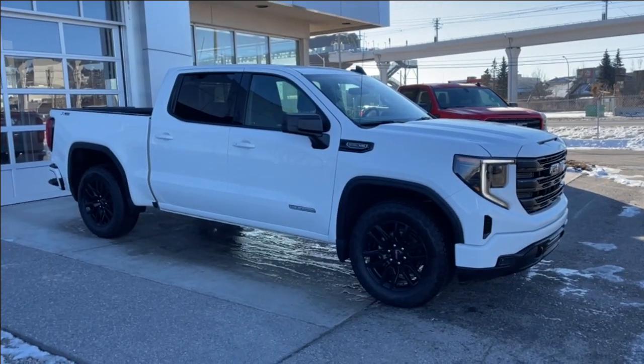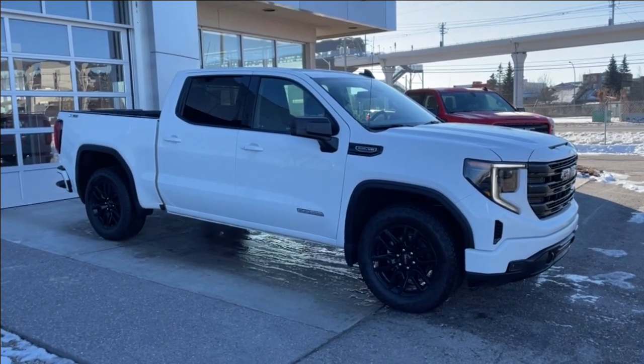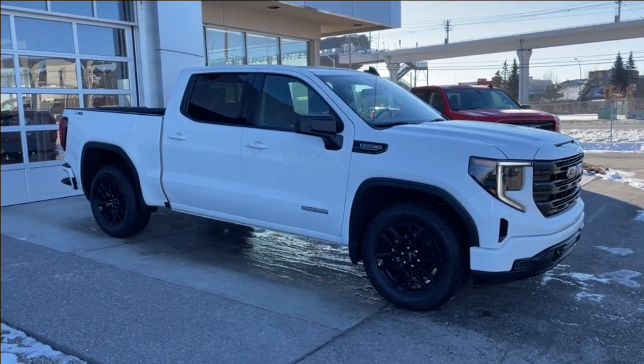Thank you for watching this brief walk-through on the 2023 GMC Sierra 1500 Elevation. If you have any questions or inquiries, please contact our sales department.